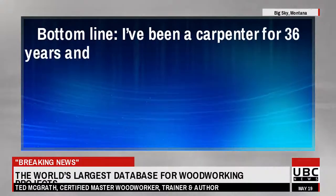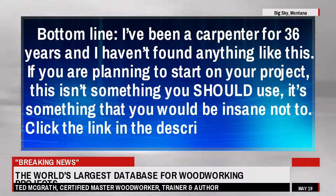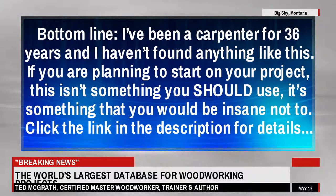Bottom line, I've been a carpenter for 36 years and I haven't found anything like this. If you are planning to start on your project, this isn't something you should use — it's something that you would be insane not to. Click the link in the description.